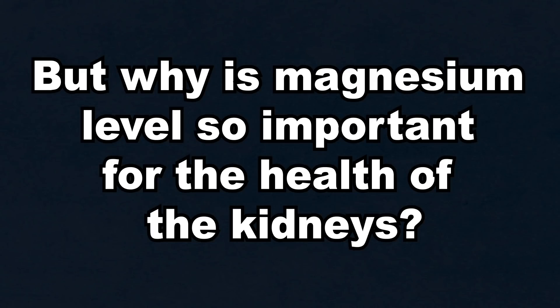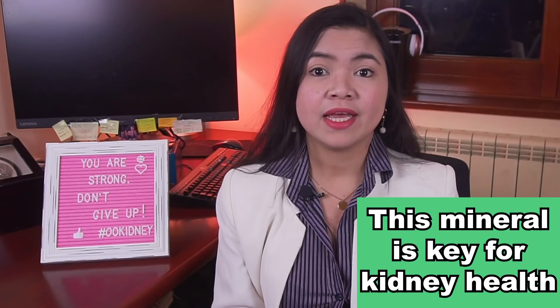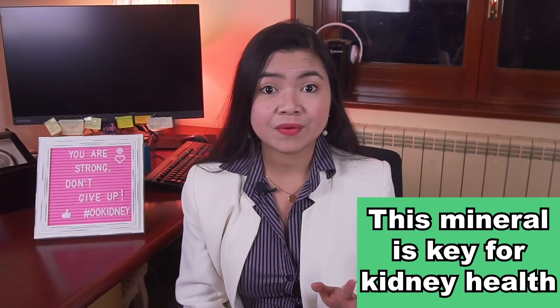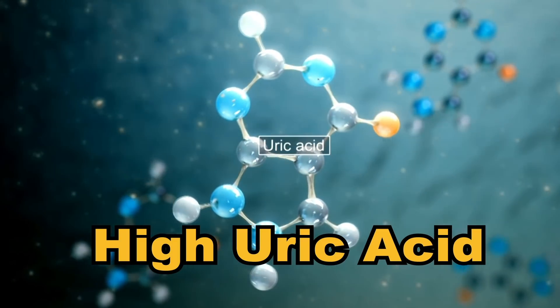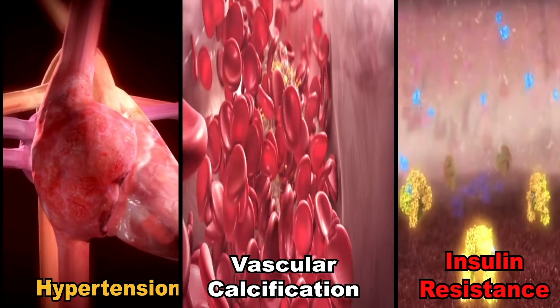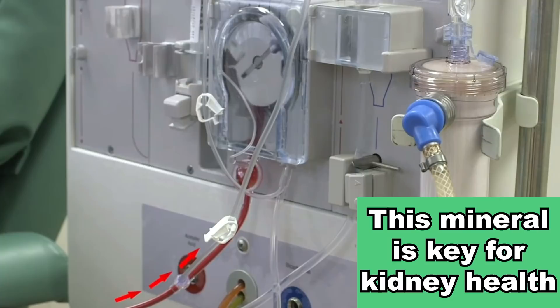But why are magnesium levels so important for the health of the kidneys? Magnesium deficiency is very common among people with kidney problems, especially those taking diuretics and in diabetics. It may cause poor sleep, inflammation and high uric acid levels, and is known to be associated with hypertension, vascular calcification and insulin resistance — some of the worst risk factors for CKD in the world. Lower serum magnesium levels are also associated with an increased risk of both ending up on dialysis and death.